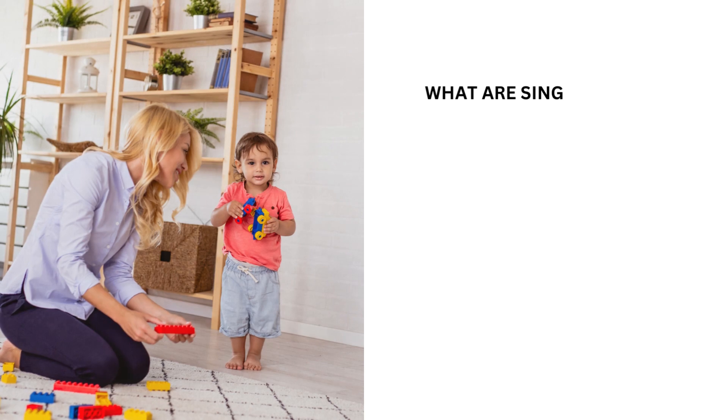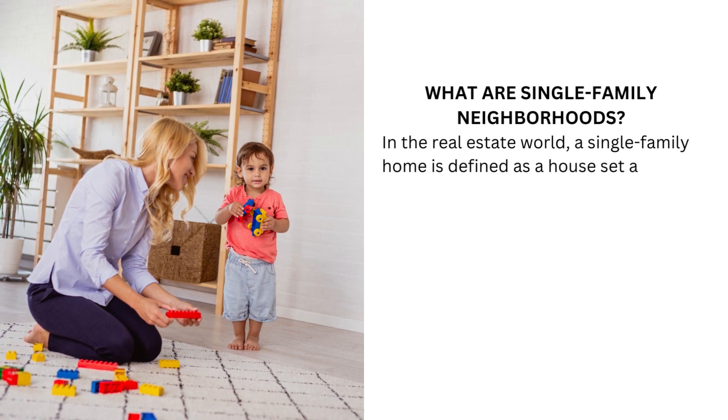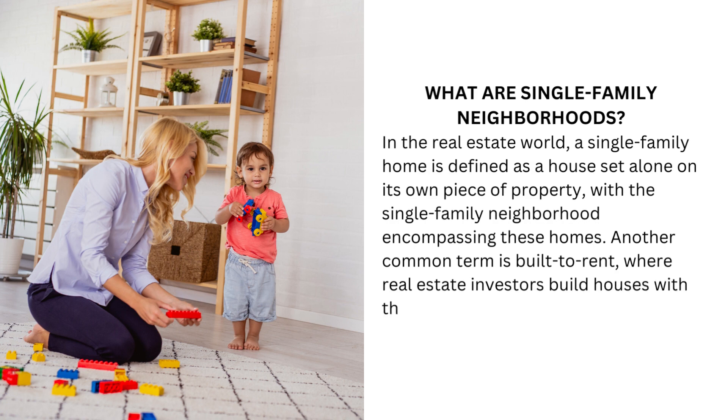What are single-family neighborhoods? In the real estate world, a single-family home is defined as a house set alone on its own piece of property, with the single-family neighborhood encompassing these homes. Another common term is built-to-rent, where real estate investors build houses with the intent to use them as rental properties.